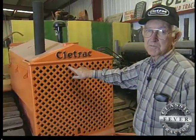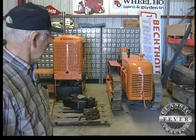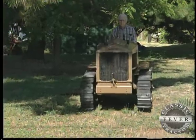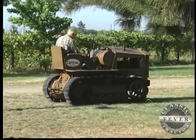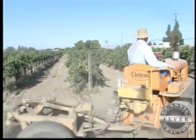Bill Bechtold is the Cleetrack man. He gets a lot of people coming over throughout the years who've never seen that many Cleetracks. In fact, they didn't know Cleetrack made one like that. And some of these tractors, even though they're more than 50 years old, are still working the Bechtold vineyards today.